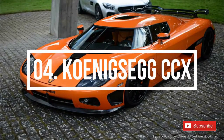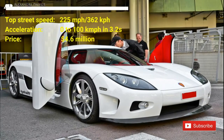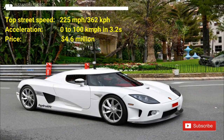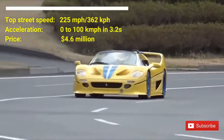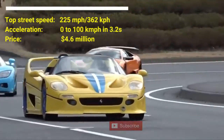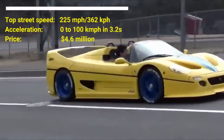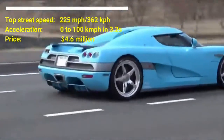Number 4: Koenigsegg CCX. The cost of the car is $4.6 million US dollars. It has a top street speed of 225 mph and can accelerate from 0 to 100 km/h in 3.2 seconds. The car houses a built-in 4.7-liter hybrid supercharged V8 motor capable of producing a peak power of 817 horsepower at 7,000 RPM and 920 Nm of torque at 5,500 RPM.